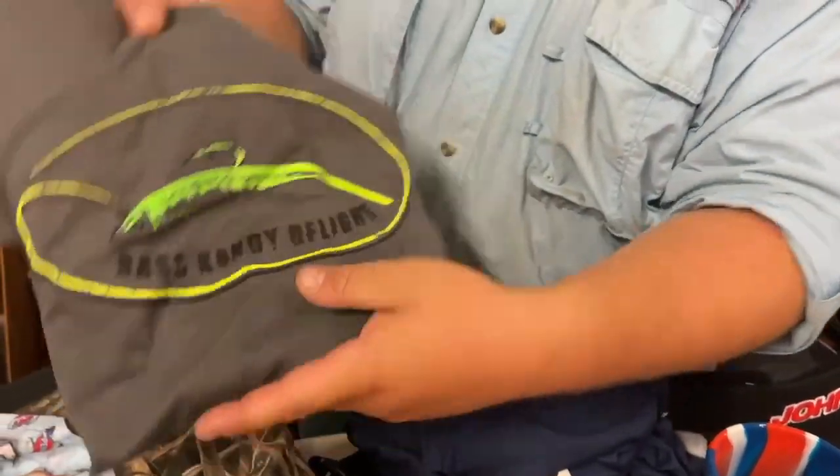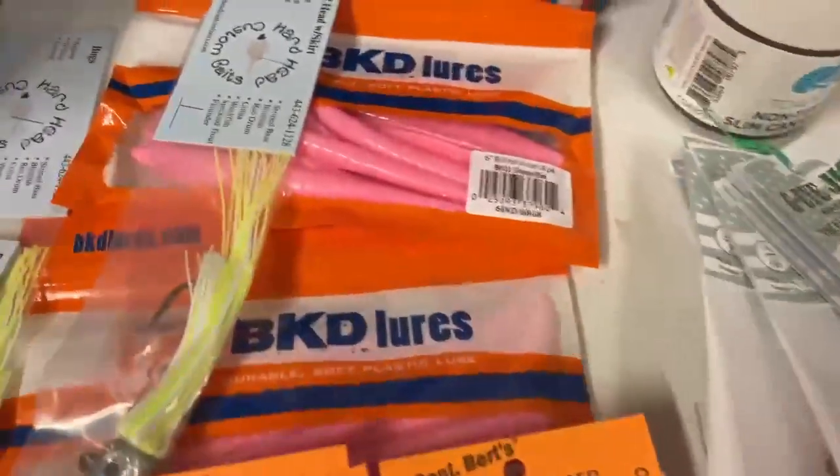We also have a sweet jig with a plastic on it, as well as two packs of plastics from BKD.